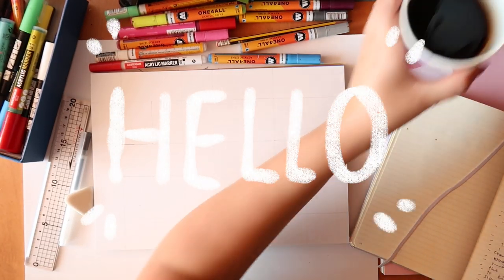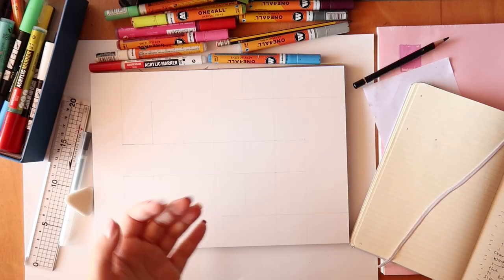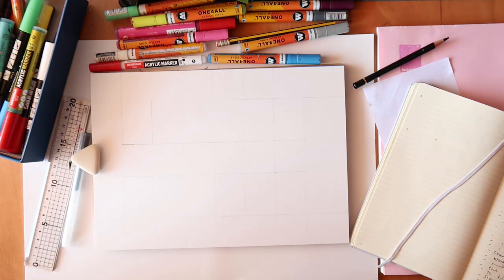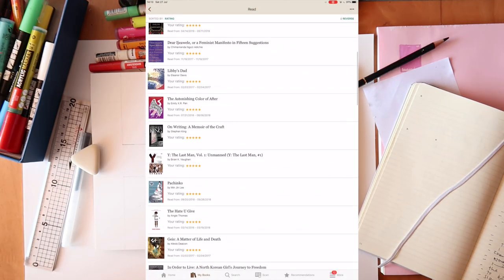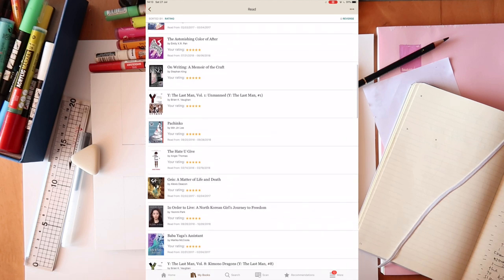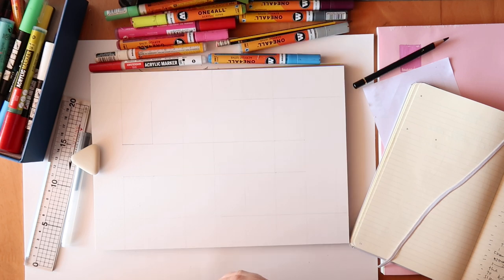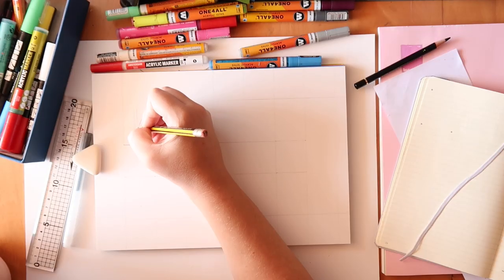Hello everybody and welcome to my mess — I mean desk. I want to do a little video about drawing the covers from my favorite books. The rules are that they have to have five stars on my Goodreads, and I'm dedicating this to fiction only — no graphic novels and no nonfiction. These are most of my five-star rated books; I'll draw a little version of each and talk about them as I go. So if you're into that kind of thing, stick around!